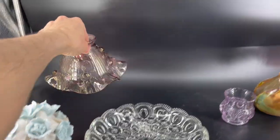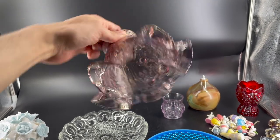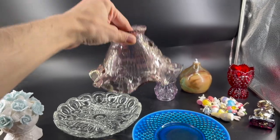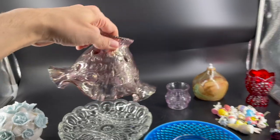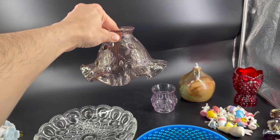Then the Fenton Cabbage Rose Shade — this is a shade to a fairy lamp, so it's supposed to sit on top of the base. A lot of people do have this listed, so it might take a little while to sell. But if you could find the base, they'll look perfect.